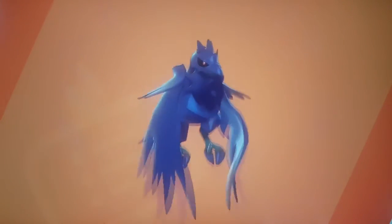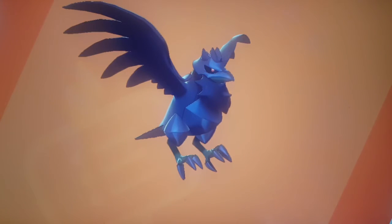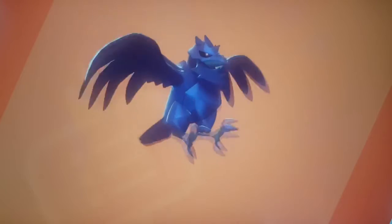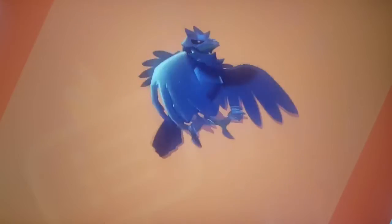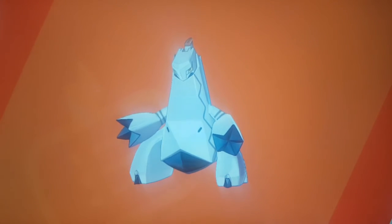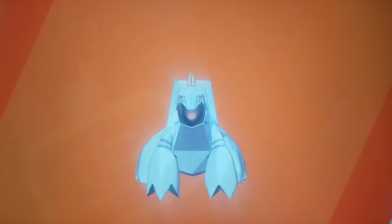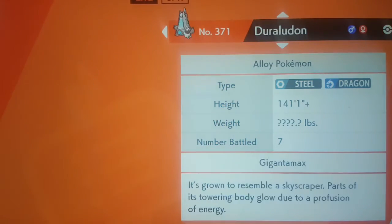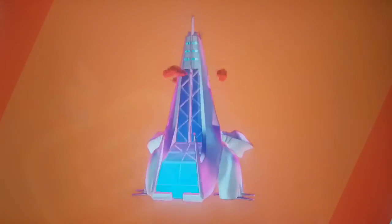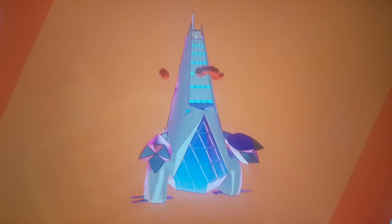Moving on to our next Pokémon that signifies Galar is a lot like England: there's a Pokémon that looks like the Shard. It's actually the Gigantamax version of Duraludon, and it looks so much like the Shard that we have in London.